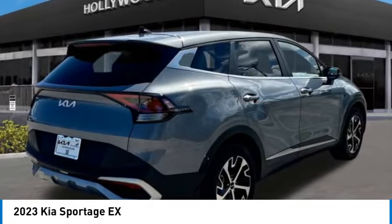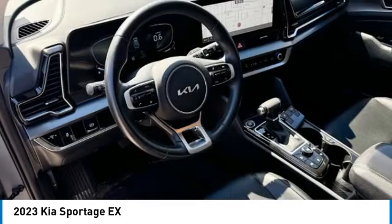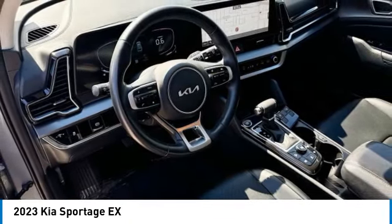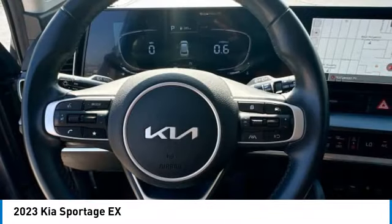Rear spoiler, brake assist, remote keyless entry, four-wheel disc brakes, speed control, mud guards, electronic stability control, traction control, rear window defroster.